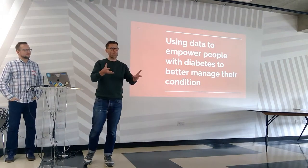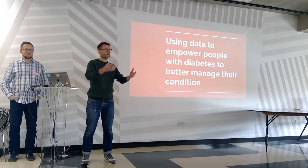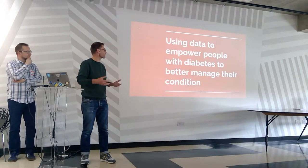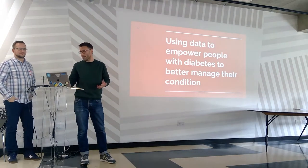Thank you very much. I'm going to project my voice so hopefully you can all hear me. First of all, thanks to the team and everyone else who's contributed to this concept. We're coming here today to ask about using data to empower people with diabetes and other conditions to better manage their condition.